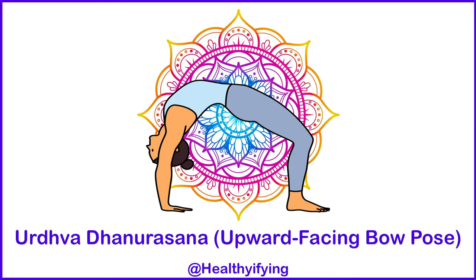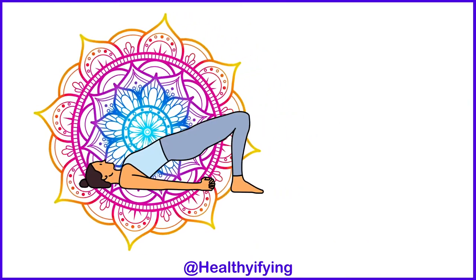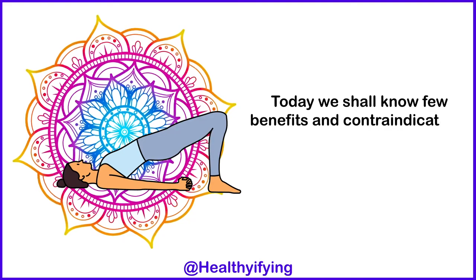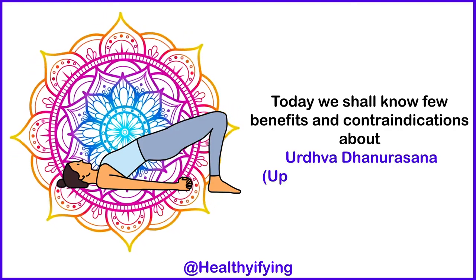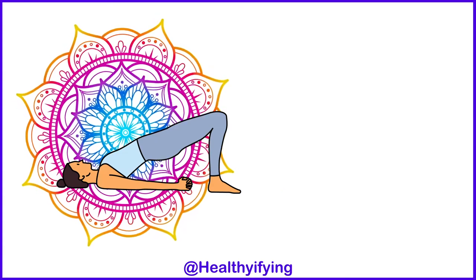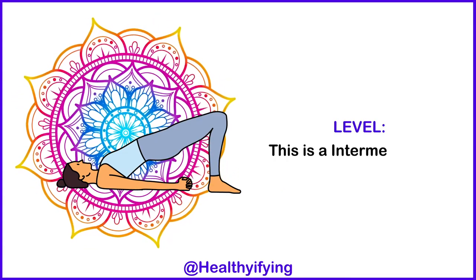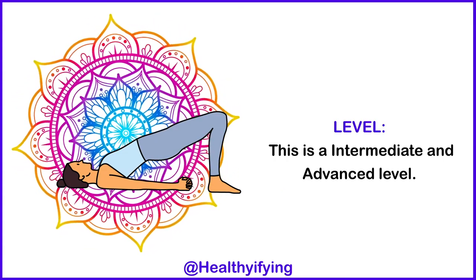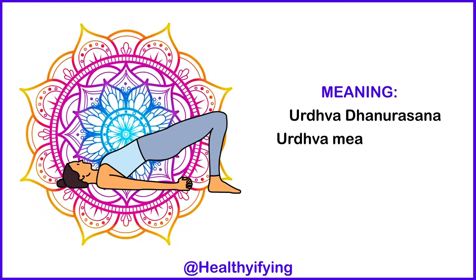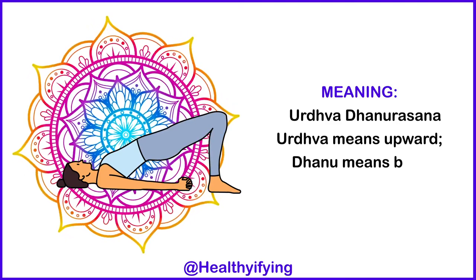Next is Urdhva Dhanurasana, the Upward Facing Bow Pose. Today we shall know a few benefits and contraindications about Urdhva Dhanurasana, Upward Facing Bow Pose. This is an intermediate and advanced level pose. Urdhva means upward, and dhanu means bow.